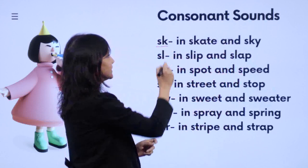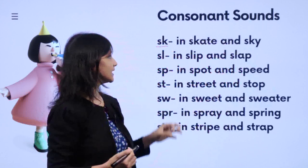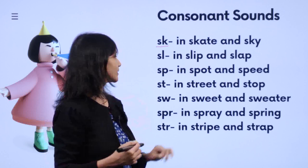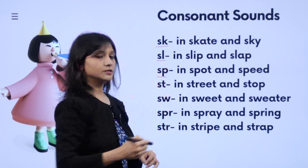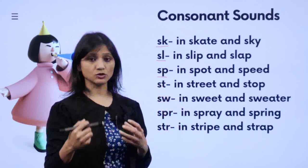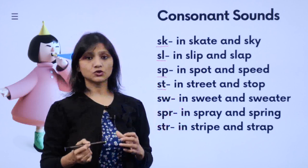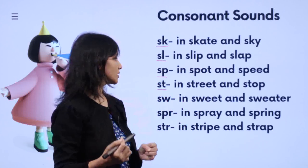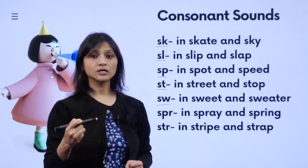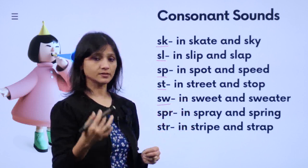Now we come to S-K: 'sk' — 'sky', 'skate'. Then S-L: 'sl' — 'slip', 'slap', 'slop'. Then S-P: 'sp' — 'spot', 'span', 'spoon', 'speed'. Then S-T: 'st' — 'street', 'straight', 'strong', 'stop'. Then S-W: 'sw' — 'sweet', 'sweat', 'swap', 'sweater'.